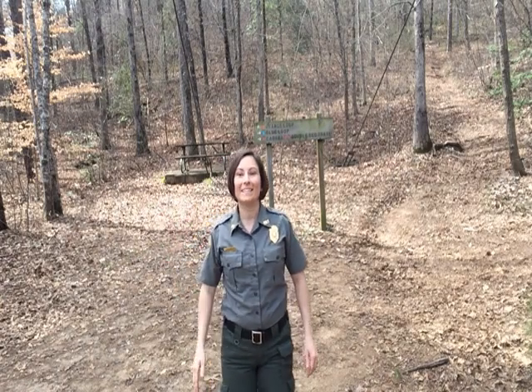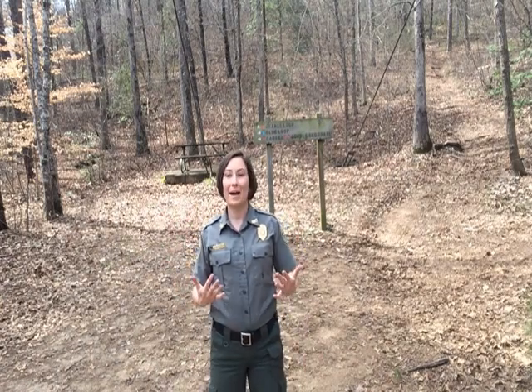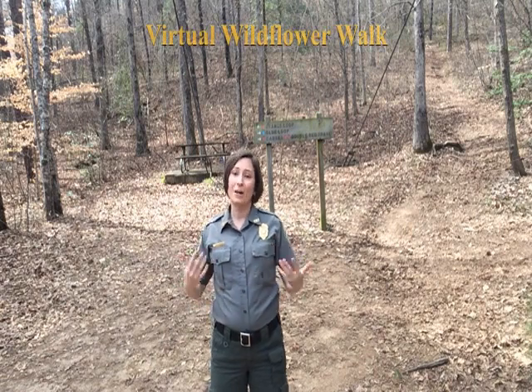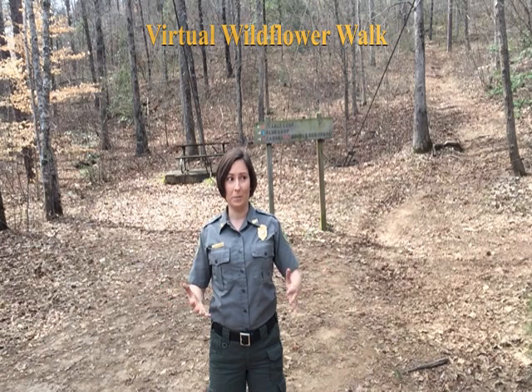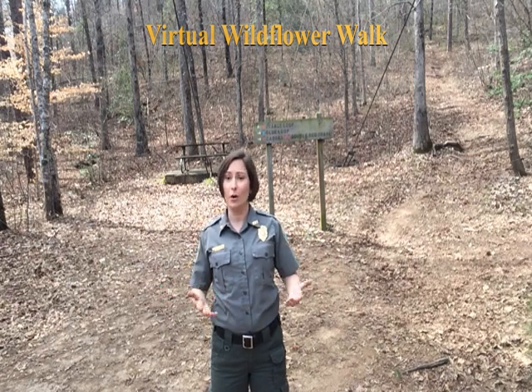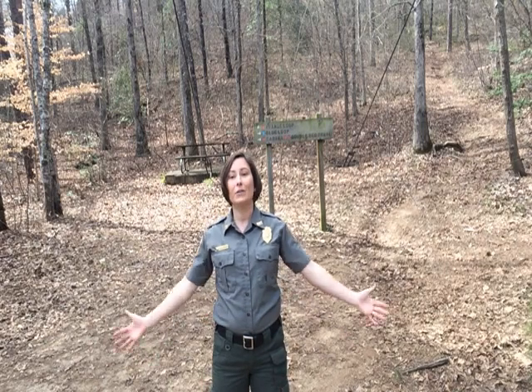Hi everyone, I'm Ranger Liz and I'm talking to you from Charam County Park. I know everyone's been a little bummed out that our plans have all been changed because of precautions for COVID-19. So I wanted to take you guys with me anyway on a virtual wildflower walk.